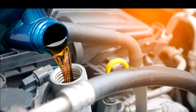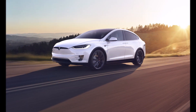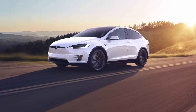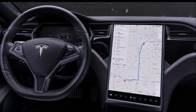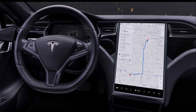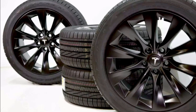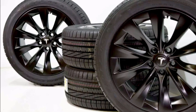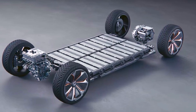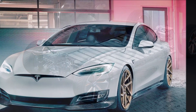Tesla owners do need to pay attention to a few important maintenance issues, however. Eventually, electric vehicle batteries have to be replaced — they can only manage so many charge cycles. And Tesla has not reinvented the good old-fashioned tire, at least not yet. Here is a rundown of all the ways that keeping a Tesla on the road is different from gas-powered vehicles.